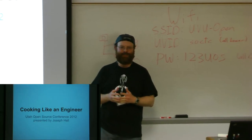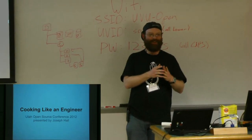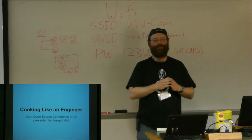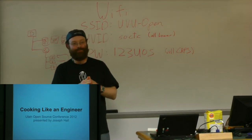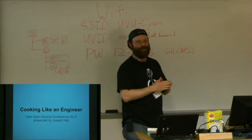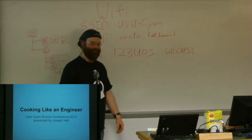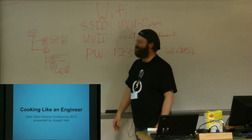Who here considers themselves to be an engineer? Those of you that didn't raise your hands — what do you do? I'm actually looking to go into industrial design. I would consider industrial design to be a form of engineering, personally. You're an aspiring engineer. This is good, because this is going to cover a lot of things that you'll get into as you get into industrial design.